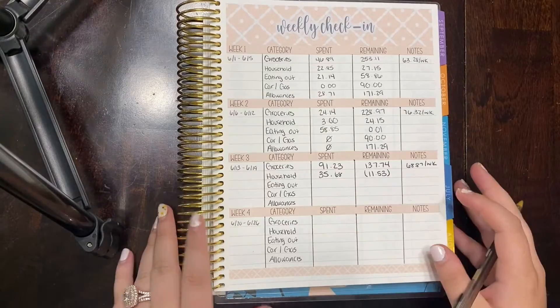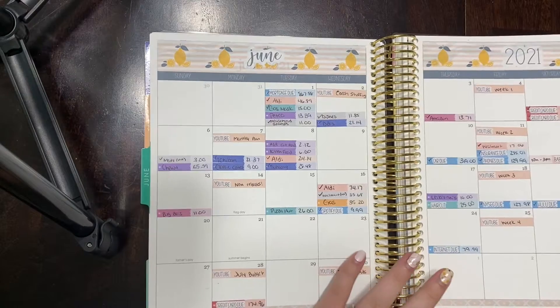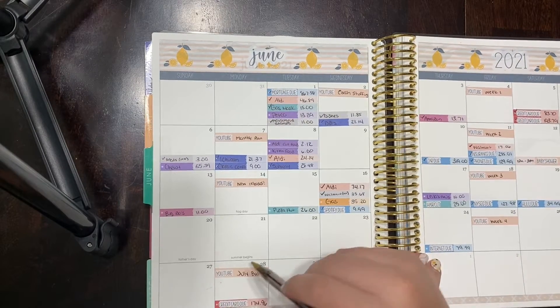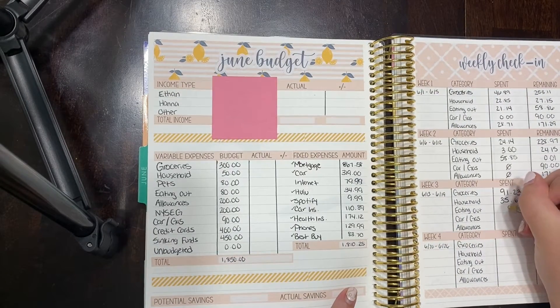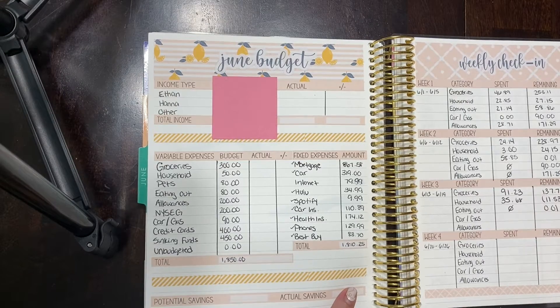Eating out — we actually did do some eating out, but we took it out of our allowances. So for the actual eating out category, we'll put zero and we still have a penny left.